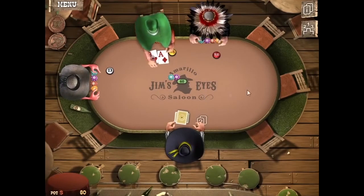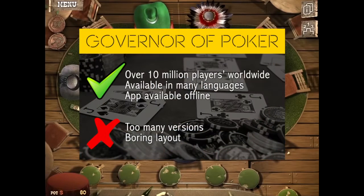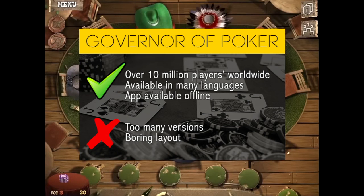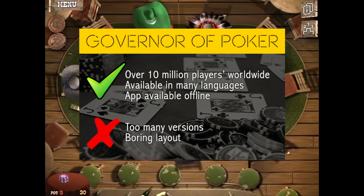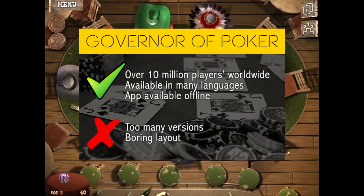Some of the benefits include that there are over 10 million players from around the world. The app is available in several languages and can be played even without an internet connection. The downsides? The four versions of the game are totally separate, meaning you have to download four different apps to enjoy each game's unique features. On top of that, the game can start to feel repetitive after a while, and the animation is, well, kinda cheesy.